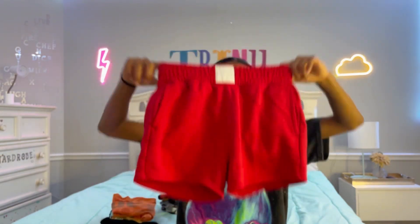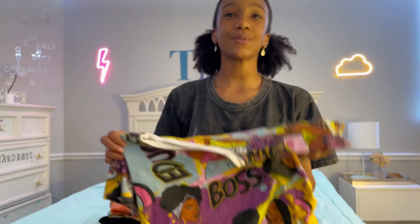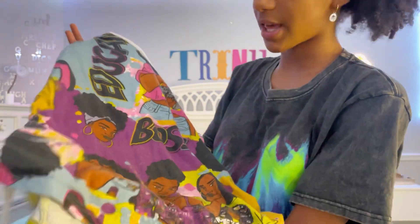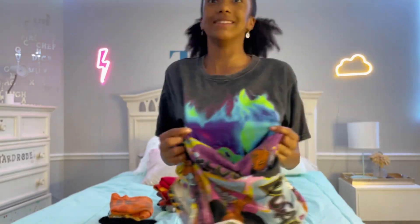Now one of my faves! I love comfy shorts that aren't too short — I hate short shorts, I like a good size, like these — and I love the color red. 9 out of 10! Next we have this super cute colorful shirt — this is probably one of my favorite t-shirts in the world because it has just so many colors, and some of the pictures in it look like me. 10 out of 10 because I love colorful things.